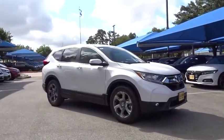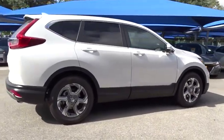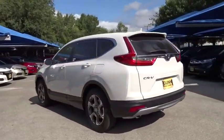Stop by and take a look at the 2019 Honda CR-V, a top recommended vehicle because of its car-like driving manners, good value, cool technology, and comfy interior.